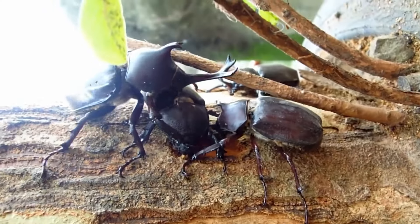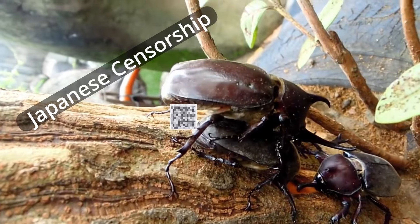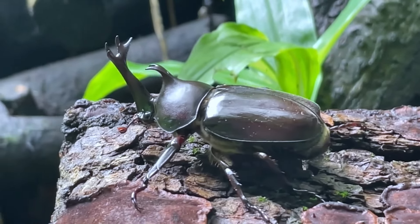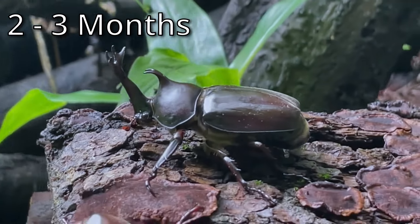When a male kabutomushi is successful in finding a mate, he mounts, they mate, and the male, unfortunately, doesn't have much more time to live. Adults only live for two to three months, with males being on the shorter end, while females live a little bit longer, only falling after they've laid their eggs.